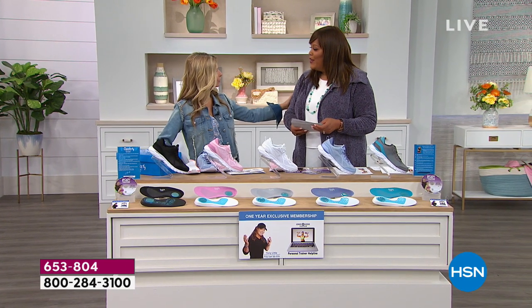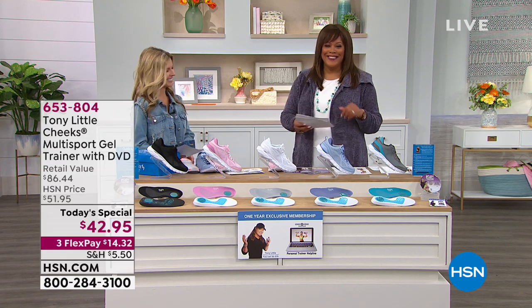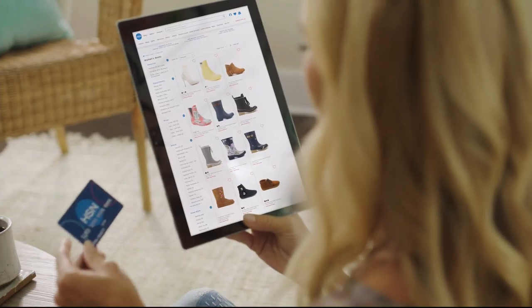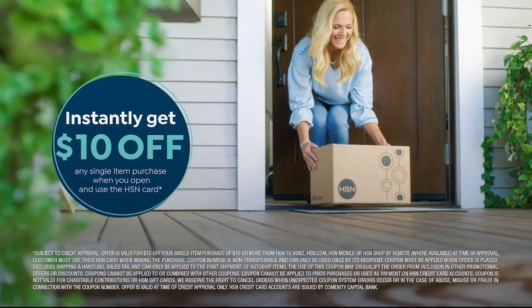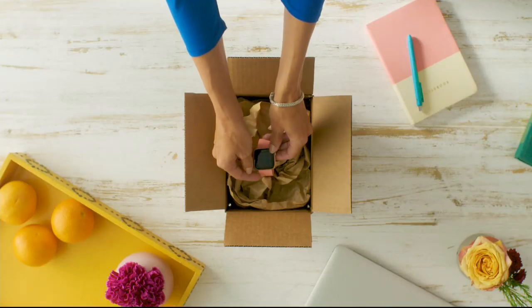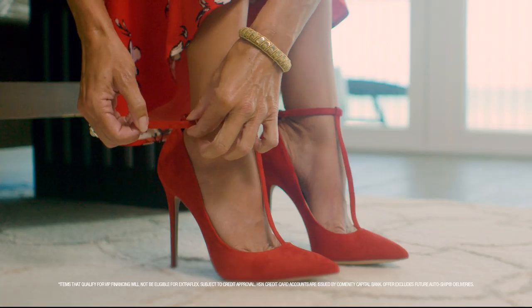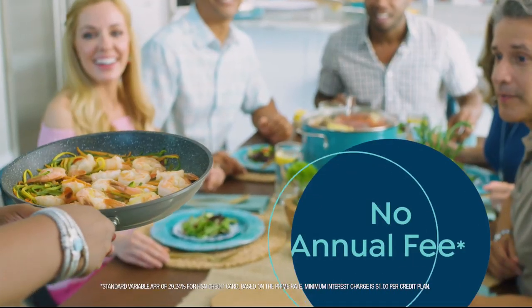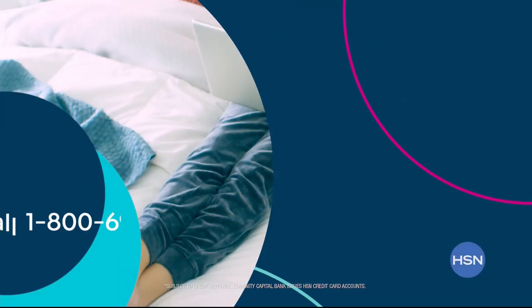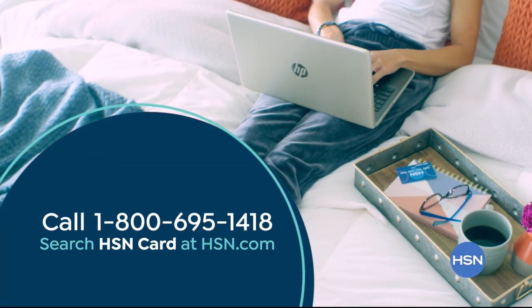Thank you so much. I do feel better - my voice is just not back, but thank you. I'll be right back. Shop like a VIP with the HSN credit card - apply now and instantly get $10 off when you're approved. As an HSN card member, you'll get all kinds of perks like extra flex on jewelry, beauty, and fashion purchases all day, every day. Plus VIP financing, VIP easy returns, exclusive offers, and there's no annual fee. Apply now. Call 1-800-695-1418 or search HSN card at hsn.com.